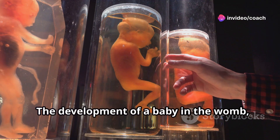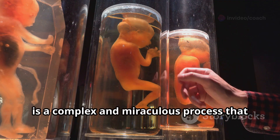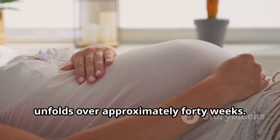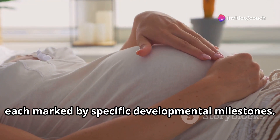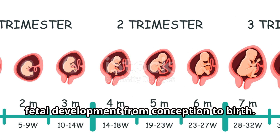The development of a baby in the womb, also known as prenatal development, is a complex and miraculous process that unfolds over approximately 40 weeks. This period is typically divided into three trimesters, each marked by specific developmental milestones. Here is an overview of the stages of fetal development from conception to birth.